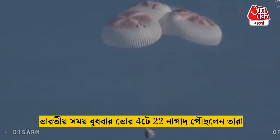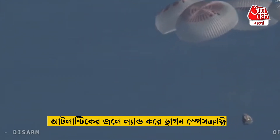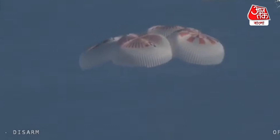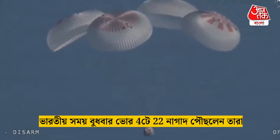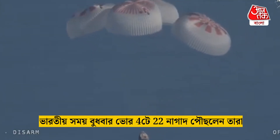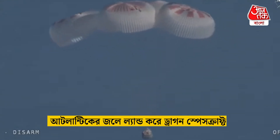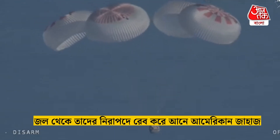We'll start to hear Commander Nick Hague calling out the altitude of the Dragon capsule from here on out. Landing in water is simpler and provides more margin against unlikely parachute issues. You can see those parachutes continuing to slow the Dragon capsule down. And if you're just joining us, you're looking at 800 meters — a live view of Crew 9 just minutes away from splashing down off the coast of Tallahassee, Florida.